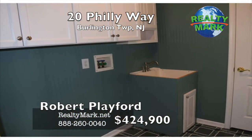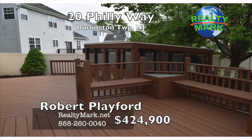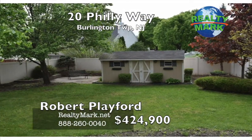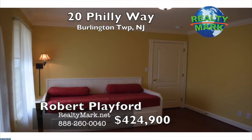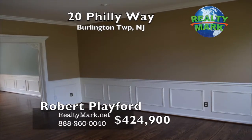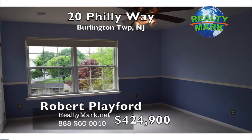Additional features: full length freshly painted two-tiered deck with lights, EP Henry patio, six-foot privacy fence, screened house, hardscape and shed. This home is a true beauty and won't last long. Move-in ready just in time for summer. Convenient to all major highways. Owner is a licensed New Jersey real estate agent. Call Robert Playford for more information.